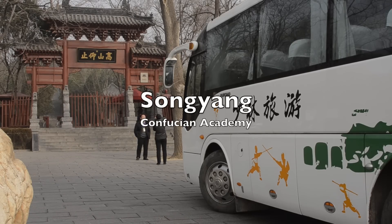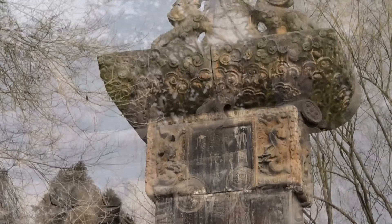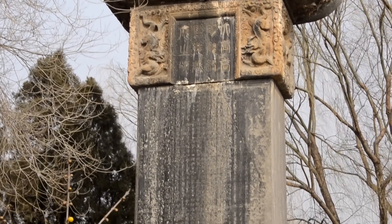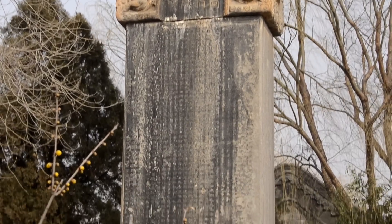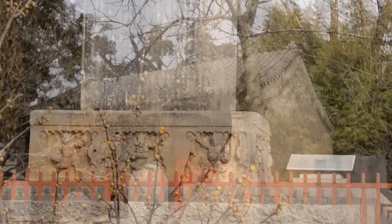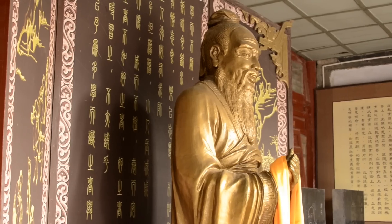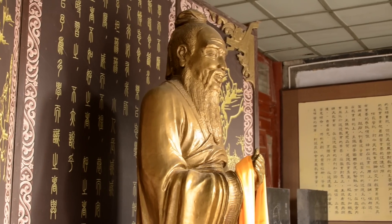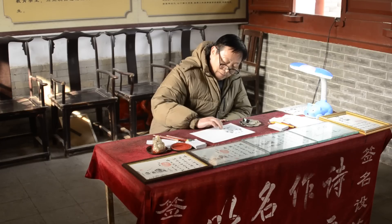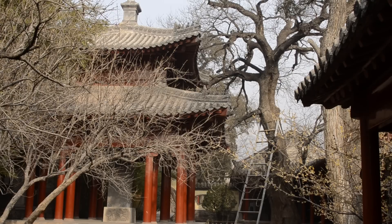Much closer to Deng Feng, on the northern edge of the city, is the Songyang Academy. Originally constructed in 484 A.D., Songyang is one of the four classic academies of historic China. It was a private school devoted to Confucian learning, and is also famous for having two cypresses on the grounds, thought to be over 4,000 years old.